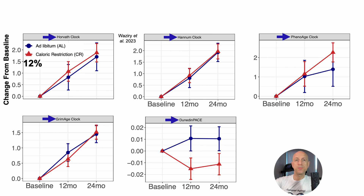There were two dietary groups in this human study: AdLib — people who ate as much as they wanted, whenever they wanted — and the calorie-restricted group, which ate 12% fewer calories over the two-year study. Epigenetic age or the epigenetic pace of aging was assessed at three time points: baseline, 12 months, and 24 months on the AdLib or CR diet.